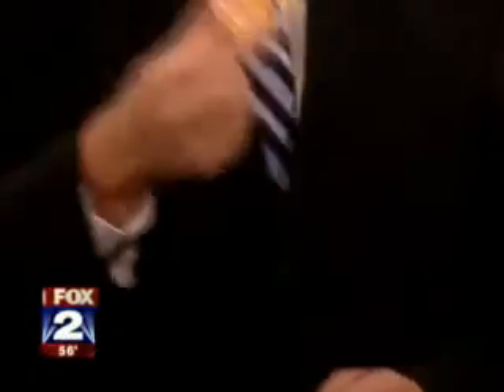Dog toys are also filthy — the ones found in people's houses tested high for germs. You can clean them with a mild bleach solution and rinse appropriately so you don't sicken your pet. The key concern is kids playing with their dogs, then going into the kitchen to eat without washing their hands. It comes down to education about these high-risk areas and making sure hands are washed before eating.